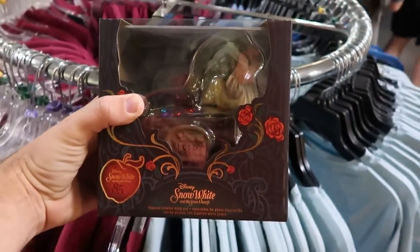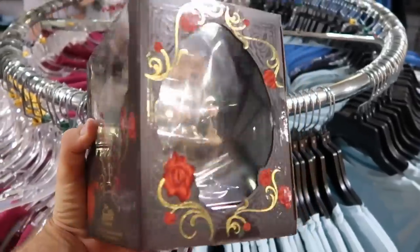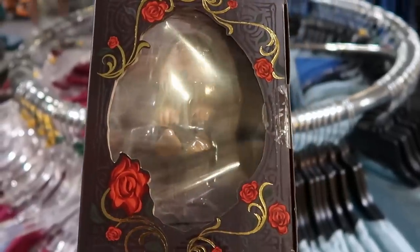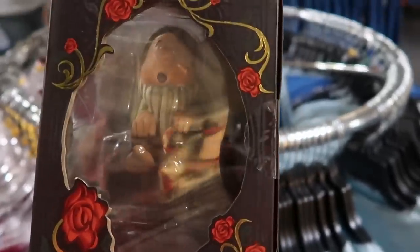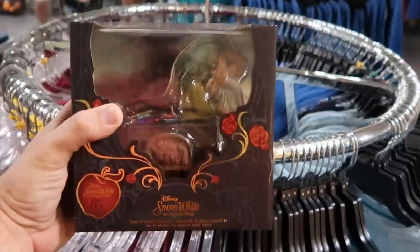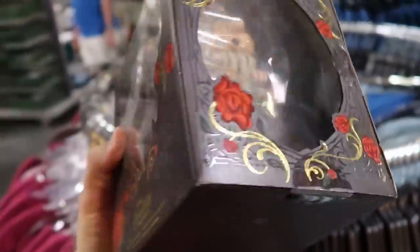Also new from Snow White — they have a Disney Snow White 85th anniversary trinket dish set. This one over here is Sleepy, and he's actually in his mine car with the gemstones. Like that is adorable. $14.99 from $30. That is very heavy too.